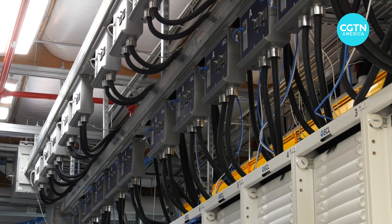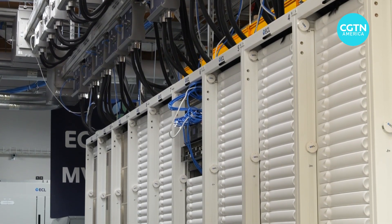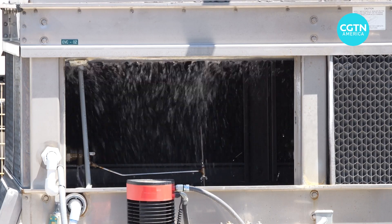Experts like Bachar and Run both believe that with data centers consuming more and more energy, it will take a variety of green energy sources to meet growing consumer demand while also preserving the earth's natural resources.